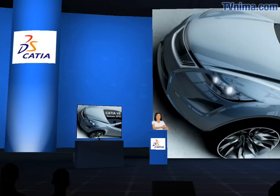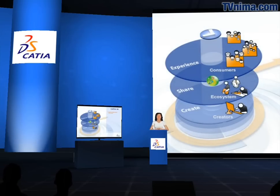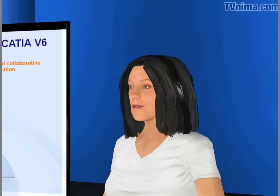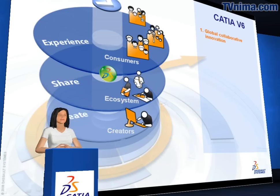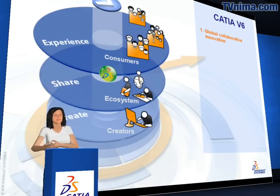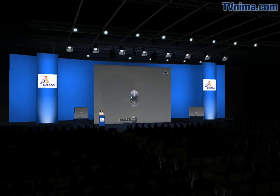Global collaborative innovation is the first benefit of the v6 platform. We believe in 3D as a media at the center of the company. You can access everything through 3D. CATIA v6 broadens the usage of 3D through different communities, from the consumers to the ecosystem to the creators.